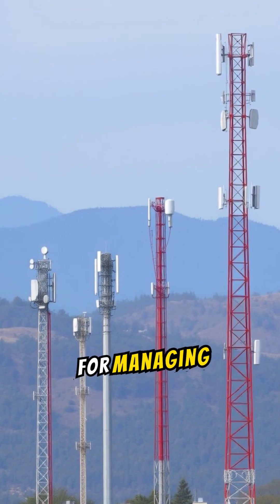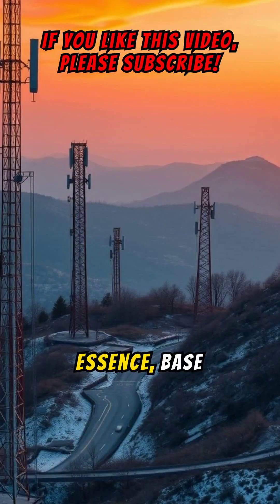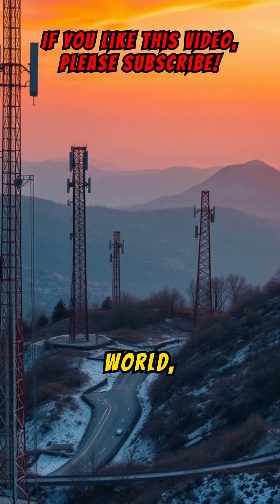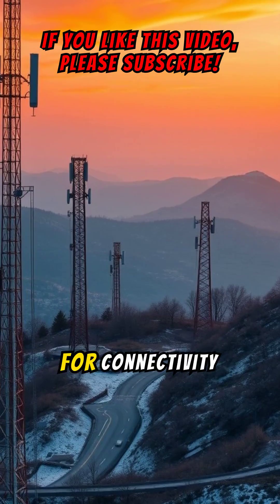Telecommunication-based stations are critical for managing data and voice communications, keeping us connected anywhere. In essence, base stations are the backbone of our connected world, ensuring seamless communication as technology continues to evolve and demand for connectivity increases.